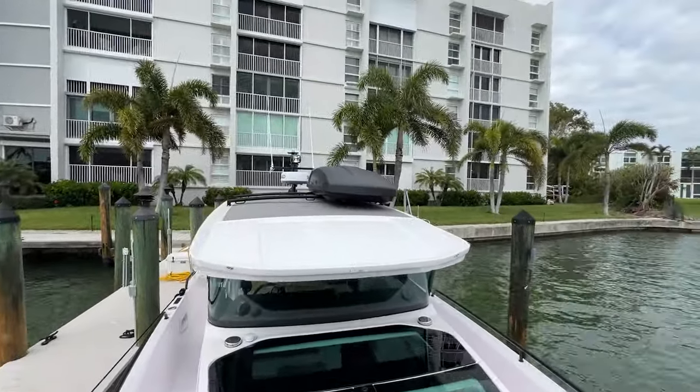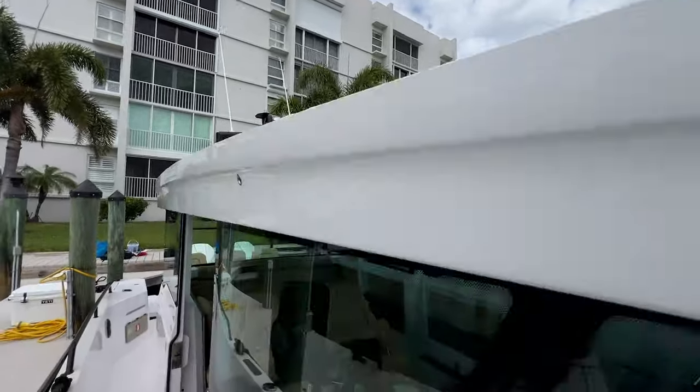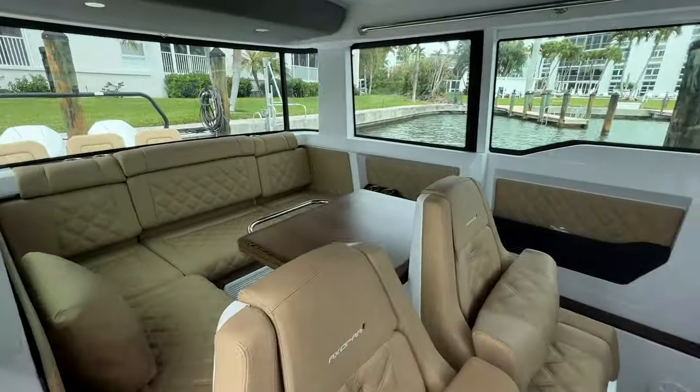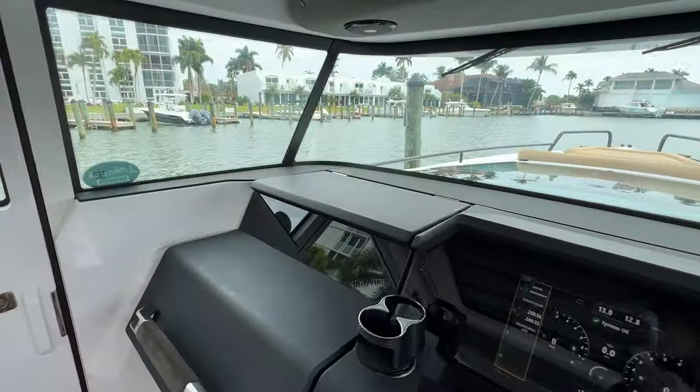Up top on the roof racks, we've got the Thule cargo carrier, which comes with the boat. Coming in here to the cabin — nicely equipped boat.